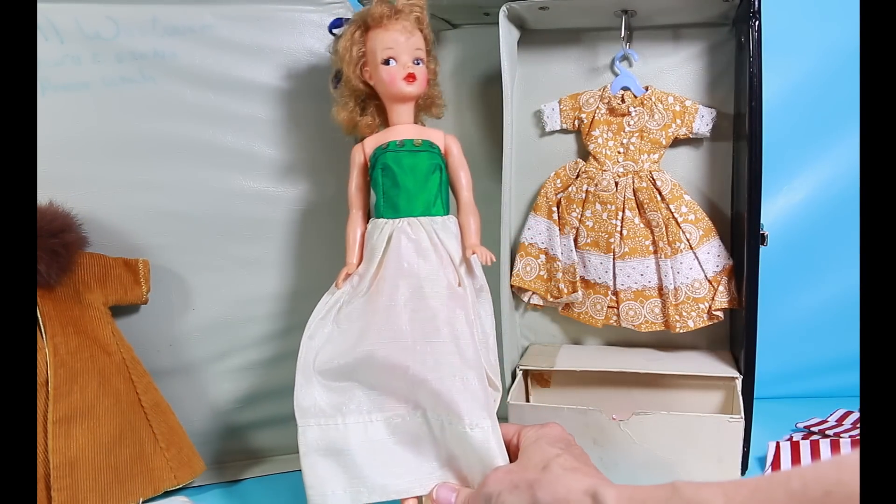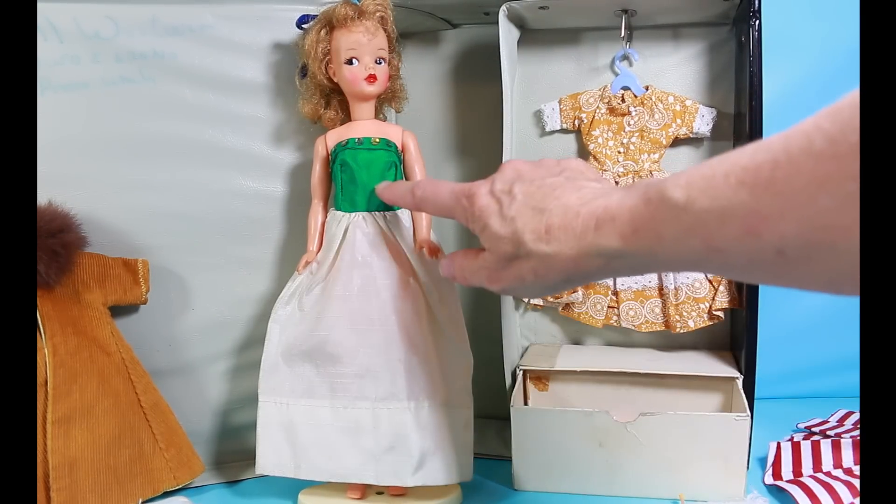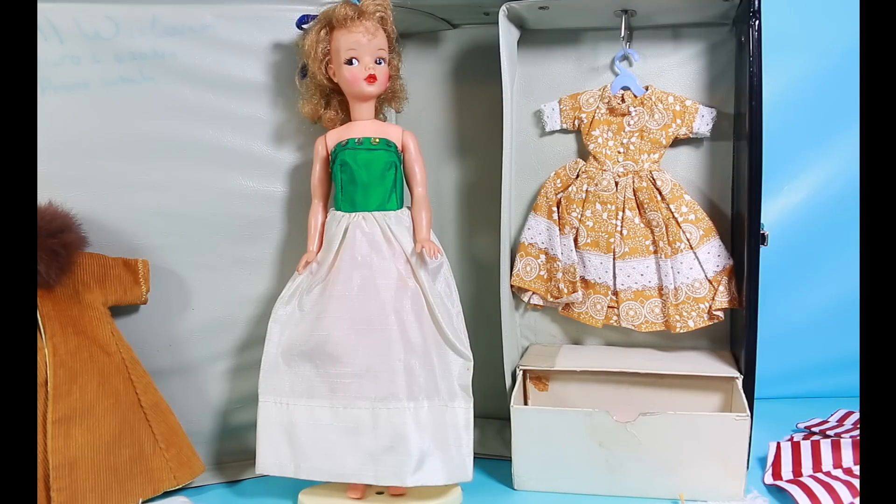Here's Tammy in her formal dress — a white skirt and an emerald bodice with sequins across the top.